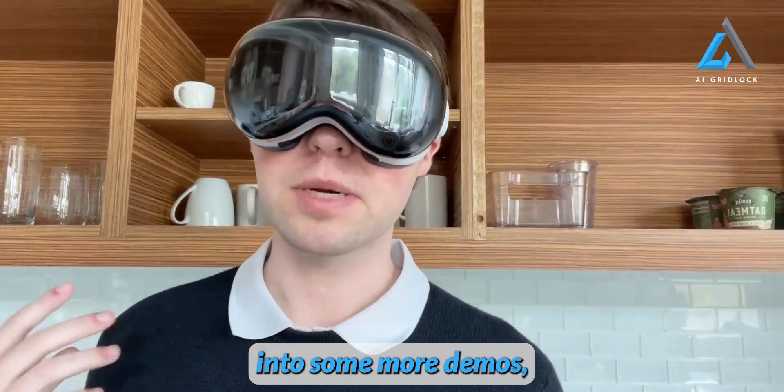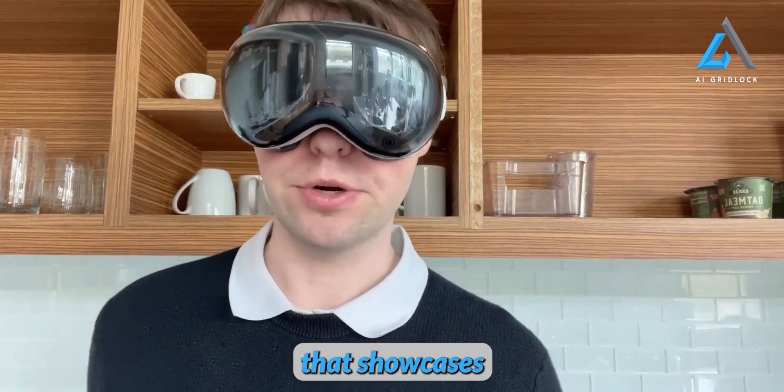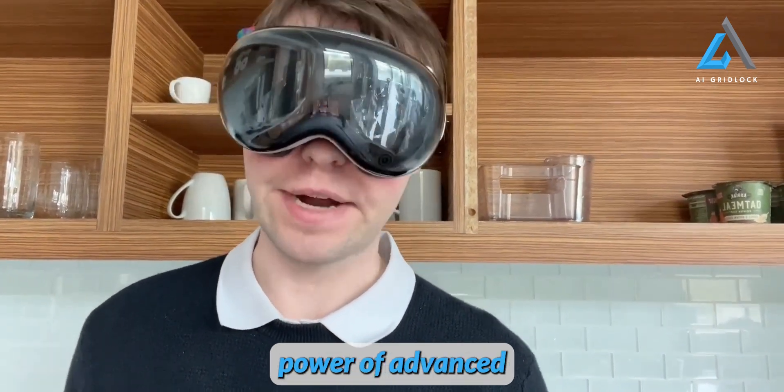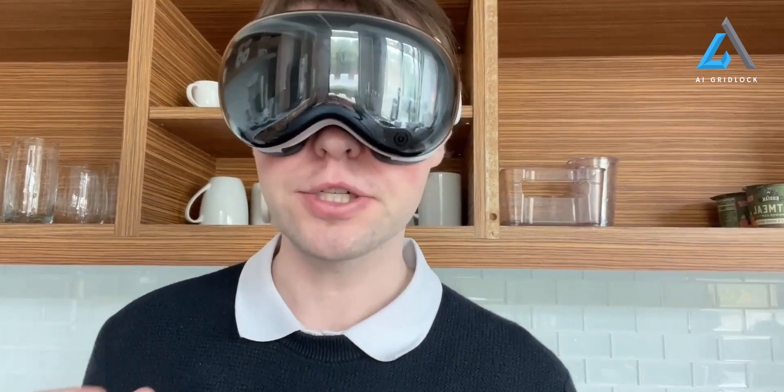Up next, we'll dive into some more demos, including a groundbreaking integration into Vision Pro that showcases the transformative power of advanced AI with vision capabilities. I'm going to talk about how we could use Momo, our multimodal AI model, with an Apple Vision Pro to enable us to better understand and interact in the world. This is a model that can answer questions based on an image, and it can also augment and explain its reasoning through pointing.